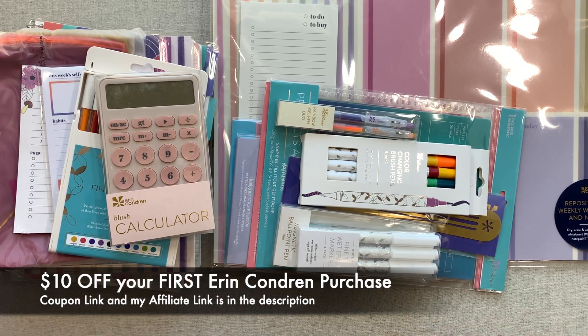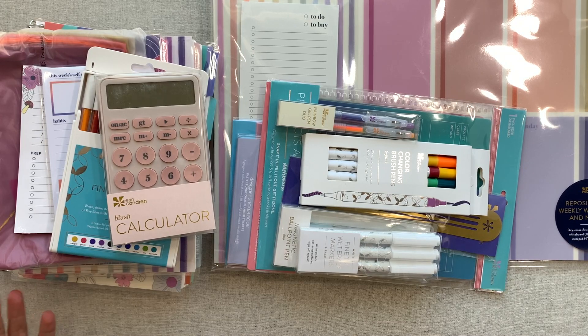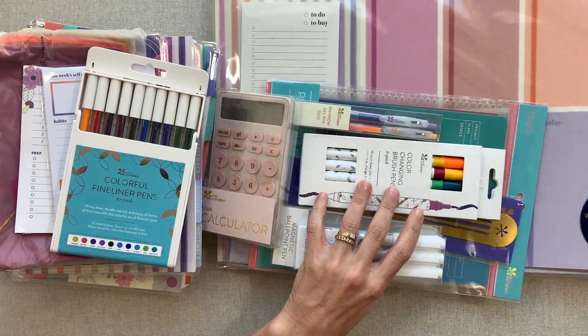It is going to be unedited — just completely no holds barred. The box just showed up on my doorstep and this is the only time I have to film it, with one day left to get the thumbnail done, upload it, and do the intro and outro even without editing. So we're going to jump in. Let me know how you like videos like this. We're going to start with the biggest product to clear things off.